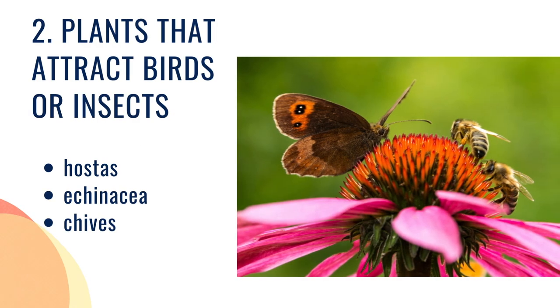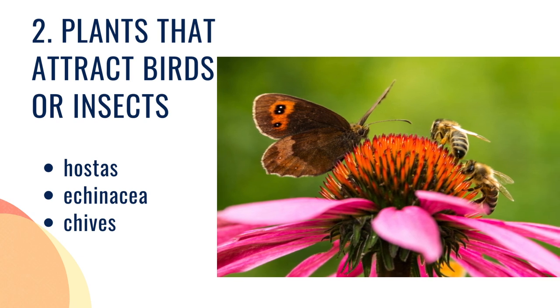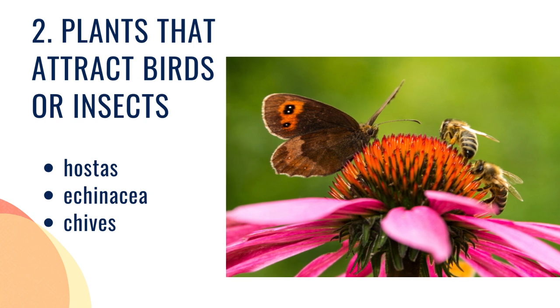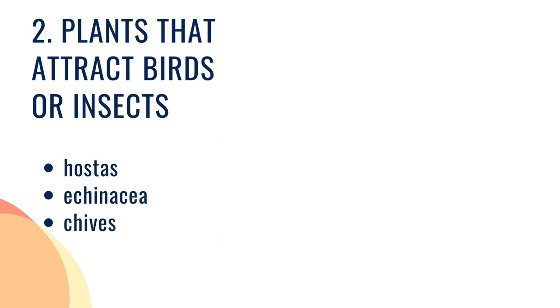Our second category are going to be plants that attract birds or insects, because if you're trying to create movement and visual complexity in your sensory garden, plants that attract bees, butterflies, or birds are perfect. Bees love bright colors like yellow, blue, or purple. They're known to love hostas, echinacea, and chives.